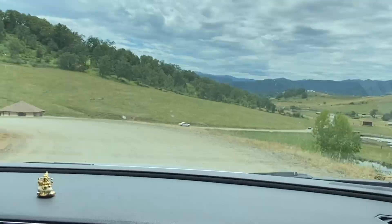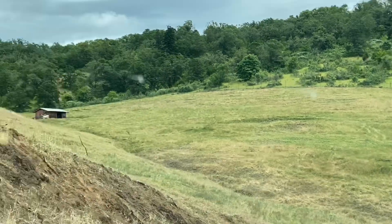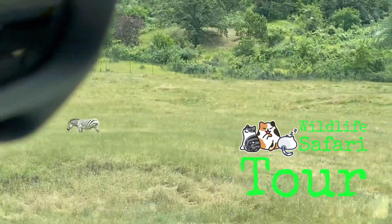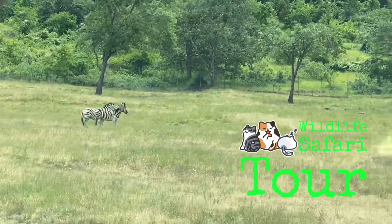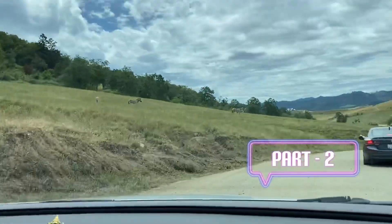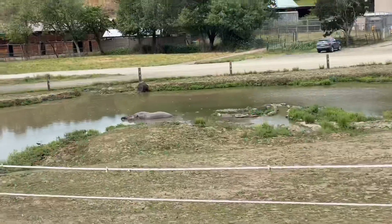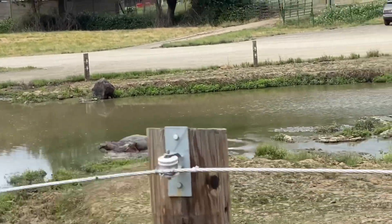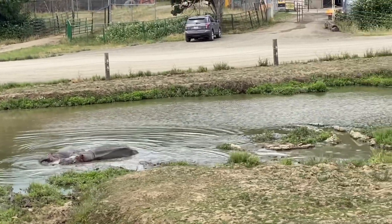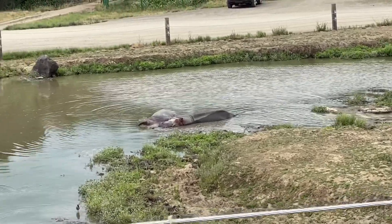Hey guys, welcome back to my channel. In this video I am going to show you the total Wildlife Safari drive-thru tour. In case you missed Part 1, check the description. We are going to see the first zebras and hippos, and I'll show you animals in America, Africa, and Asia in separate sections.